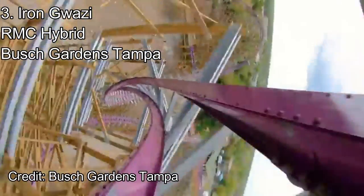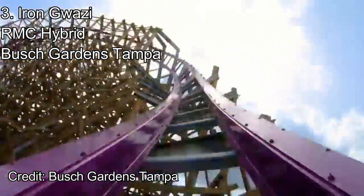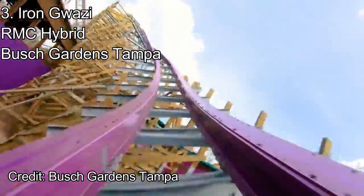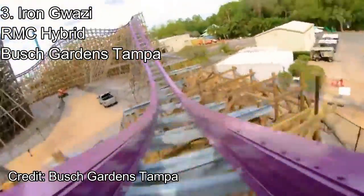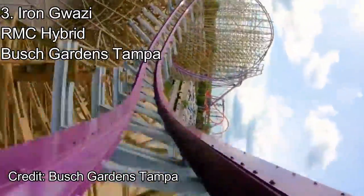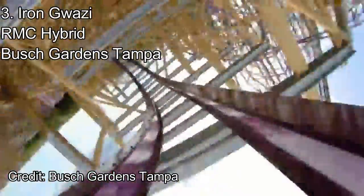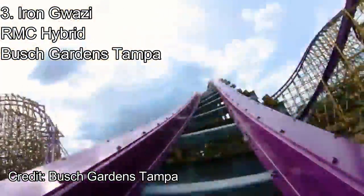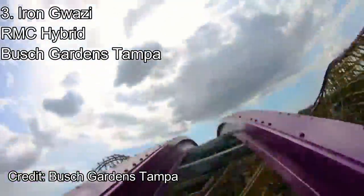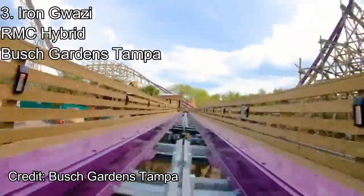A sharp and whippy overbanked turn leads into an outer bank wave turn. While whipping to the side, riders are banked 90 degrees and being flung out of their seats. And if that doesn't sound exciting, maybe this zero-g stall does. This hangtime-filled moment follows the theme of whippiness on this coaster. Finally, the ride ends with more and more airtime hills with twists in between. This ride is intense, speedy, and one of the best coasters ever built — but it doesn't even compare with number two and one.